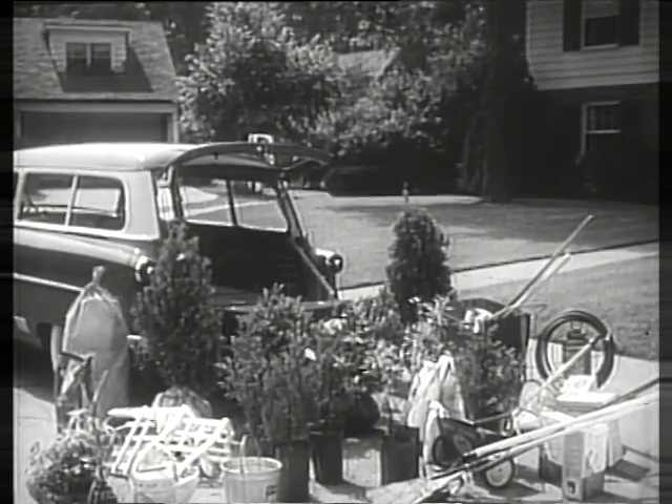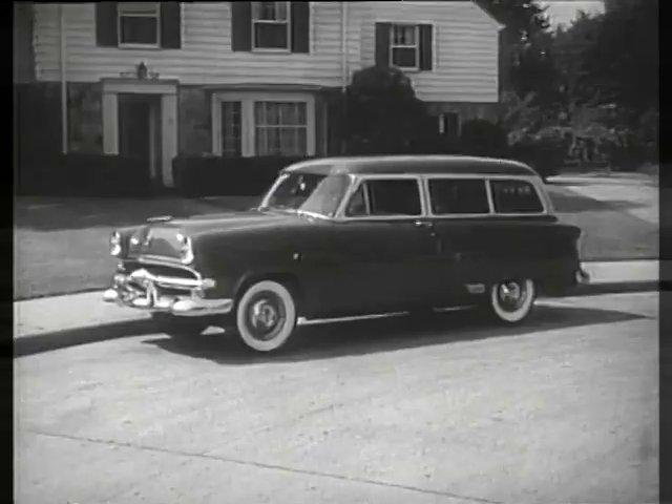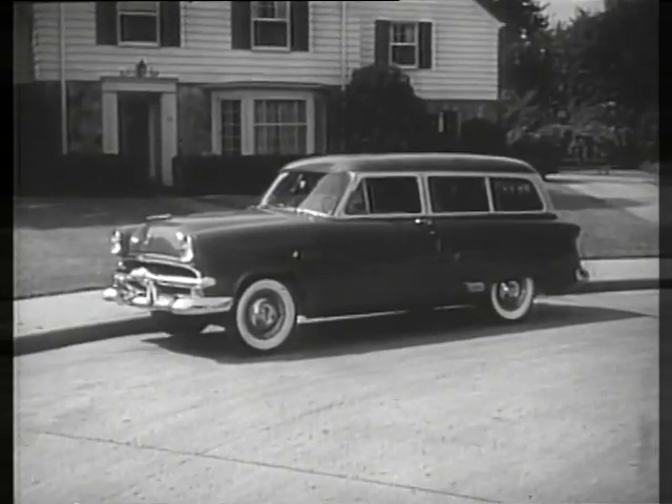Loads like this for example. Yes, there's plenty of room for everything in the Ford Ranch Wagon, and you get a choice of high compression V8 or 6 power.